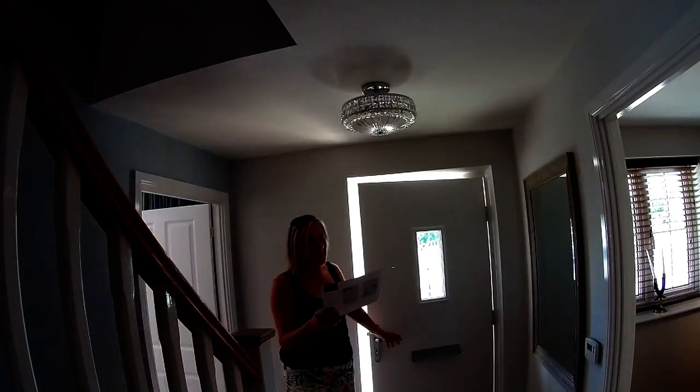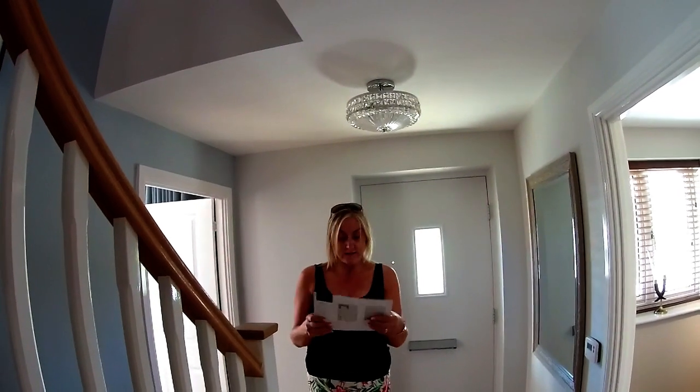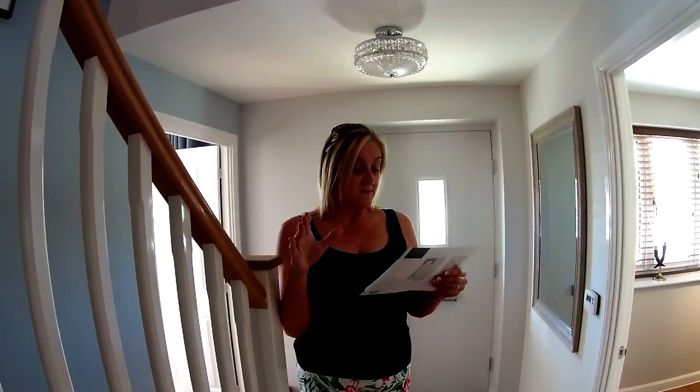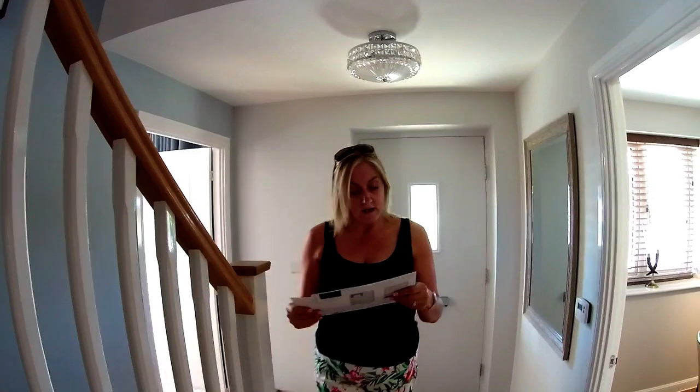Welcome to Borley Park. We've got the four bedroom Canterbury by Bovis Homes. Borley Park is near Botley — it's on the outskirts of Botley Village in the county of Hampshire. On this development we've got two, three, four and five bedroom homes, right on the edge of this picturesque village, which is very close to the River Hamble. Let's take a little look then.